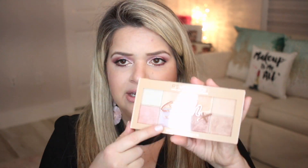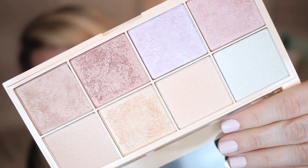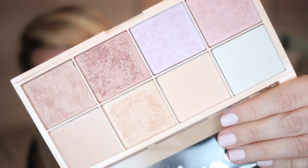The second Makeup Revolution palette I got is this highlighter palette — actually, looking at it again, I think that's a blush palette. But the first one is the highlighter palette, which looks like it's a collaboration with Sophie. This is the Makeup Revolution highlighter palette. Adding a little bit to my face — hmm, that looks pretty nice, it made a difference.